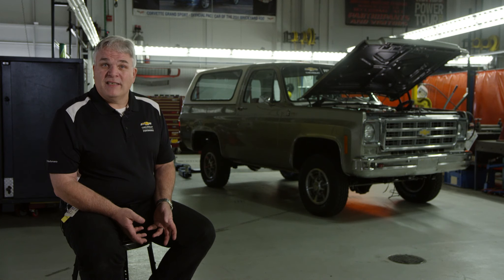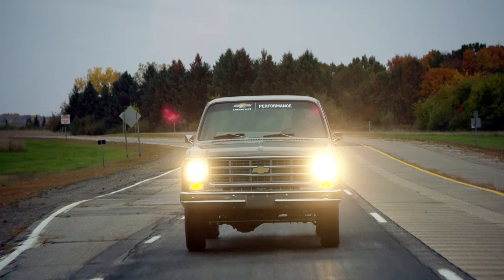If you look at the production engine, it was approximately 175 horsepower. With our E-Crate, we have over 200 horsepower on hand to be able to motivate the Blazer.